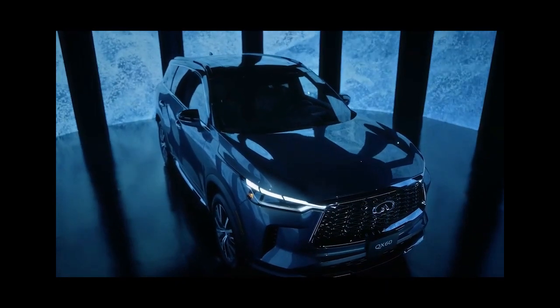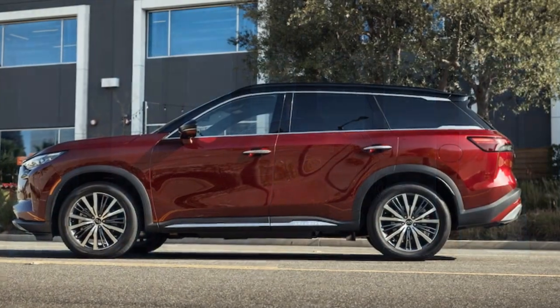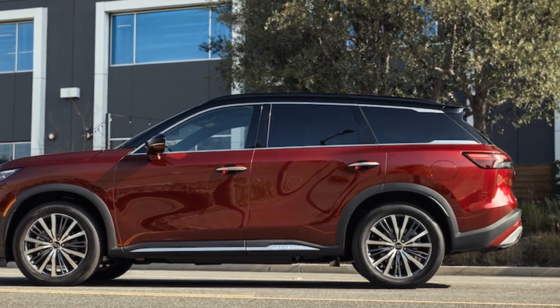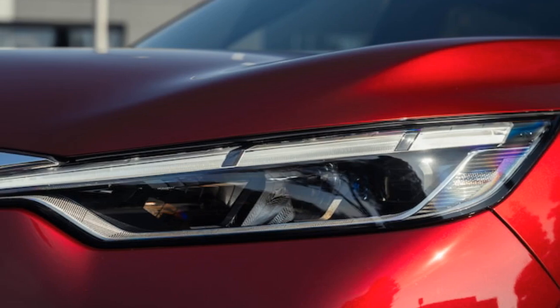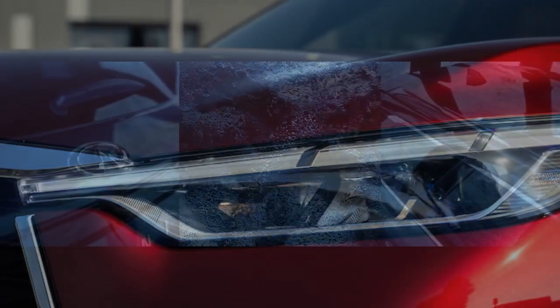Infiniti isn't alone in this approach – Acura's MDX also sticks to a non-turbocharged V6, although it offers a turbocharged option in the higher-performance MDX Type S. While other luxury three-row SUVs have embraced turbocharging, hybrid powertrains, and electrification, in the fiercely competitive three-row luxury SUV segment, even the smallest advantage matters, and performance metrics are more significant than one might assume.